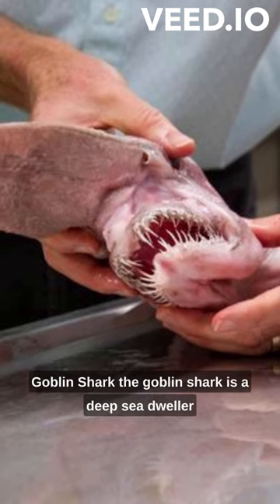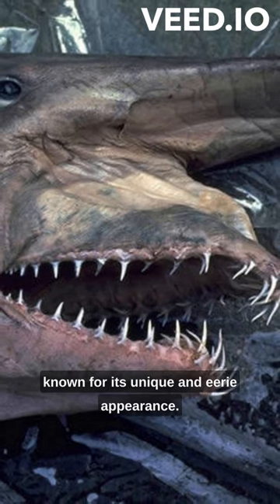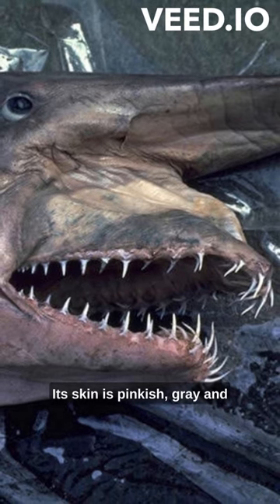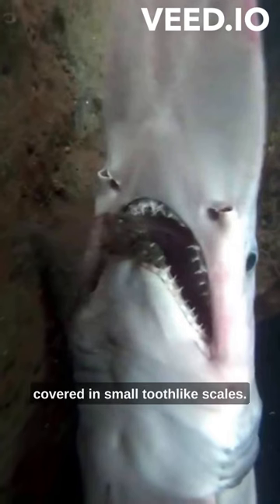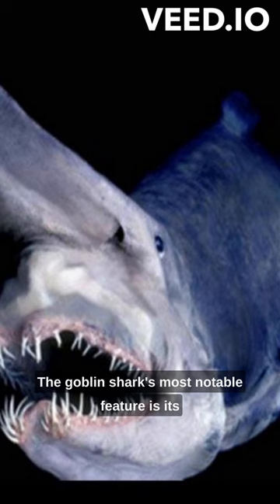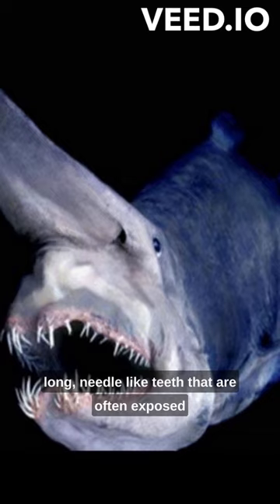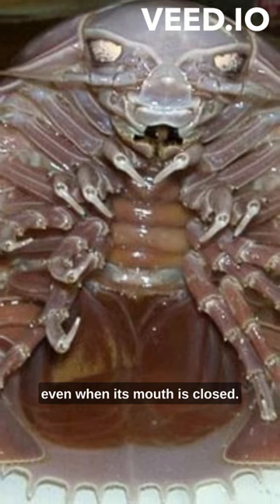Goblin Shark. The goblin shark is a deep sea dweller known for its unique and eerie appearance. Its skin is pinkish gray and covered in small tooth-like scales. The goblin shark's most notable feature is its long needle-like teeth that are often exposed even when its mouth is closed.